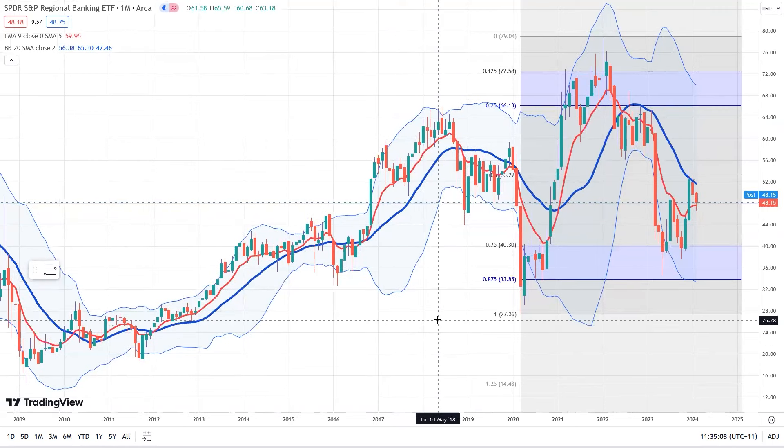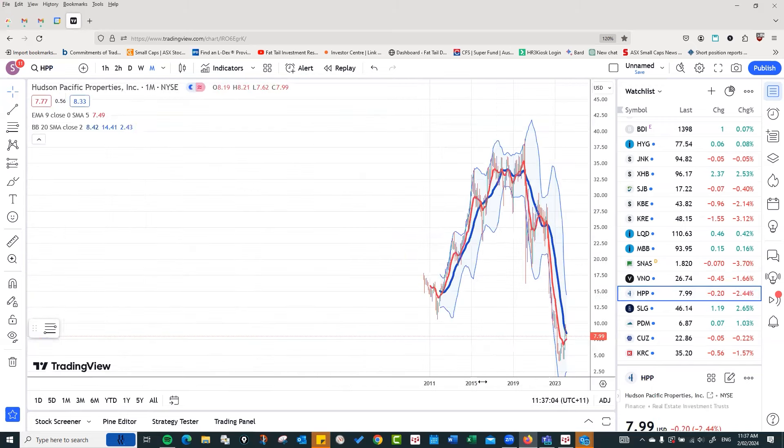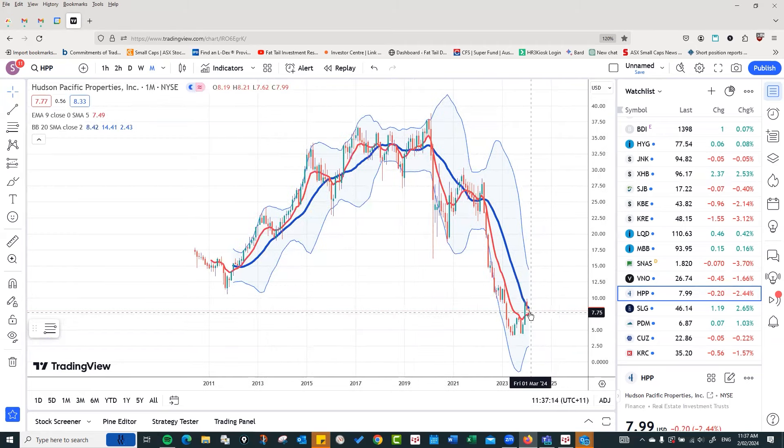Let's have a quick look at some of those property stocks in the commercial property area. Here is Vornado Realty Trust — you can see the disaster it's been. Going back to 2007, there was the crash, a recovery up to $90, and then heading down to nearly $10 — a nearly complete implosion. There has been a nice recovery, but compared to the sell-off, it's still looking pretty dangerous. Everyone's hoping rates come down — they are starting to fall.